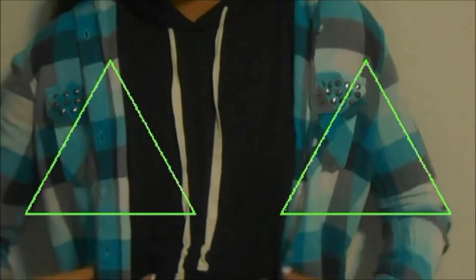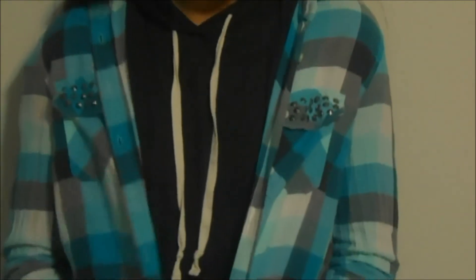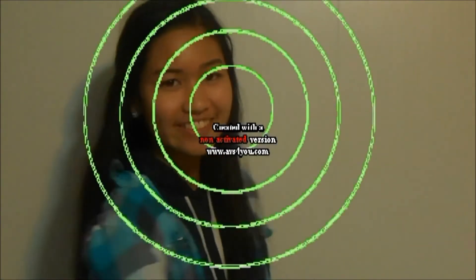Outfit number three is a comfy and edgy look. I'm wearing a plaid shirt with studs on it from Aeropostale. My jeans are Abercrombie and Fitch jeggings, my boots are by Nylen Gray, and my gray hoodie is from Express. That is the whole outfit.